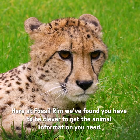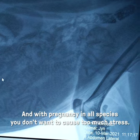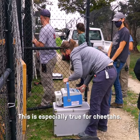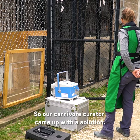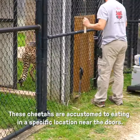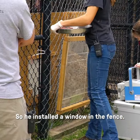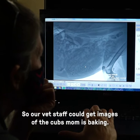Here at Fossil Rim, we have found you have to be clever to get the animal information you need. And with pregnancy of all species, you don't want to cause too much stress. This is especially true for cheetahs. So our carnivore curator came up with a solution. These cheetahs are accustomed to eating in a specific location near the doors, so he installed a window in the fence so that our vet staff can get images of the cubs mom is baking.